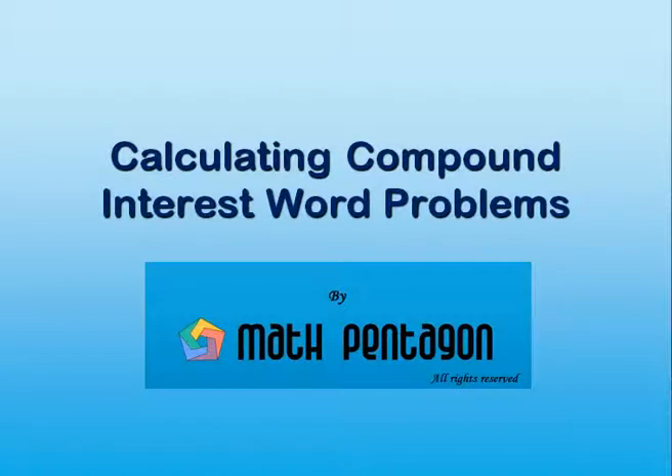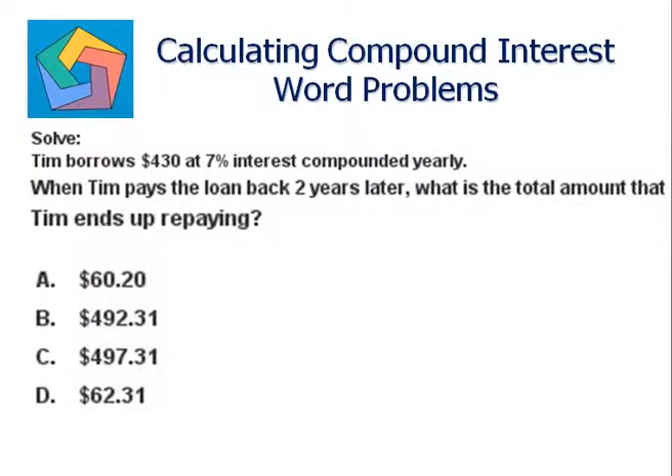Hi, today we are going to learn about calculating compound interest word problems. Let's look at a problem. Tim borrows four hundred and thirty dollars at seven percent interest compounded yearly. When Tim pays the loan back two years later, what is the total amount that Tim ends up repaying? Whenever we need to find the amount, we'll use a formula.